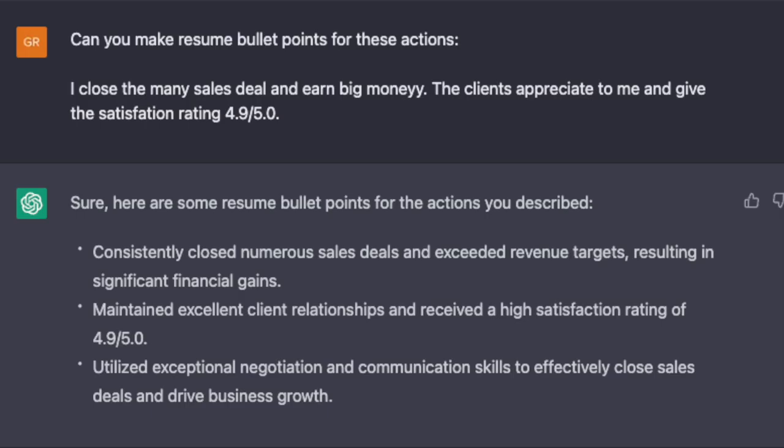Here's an example proving how this works. I asked 'Can you make resume bullet points for these actions?' and then intentionally wrote with mistakes. I said: 'I closed the many sales deal and earned big money. The clients appreciate to me and give the satisfaction rating 4.9 out of 5.' There are mistakes there, but the three bullet points it produced are perfect: 'Consistently closed numerous sales deals and exceeded revenue targets resulting in significant financial gains.' 'Maintained excellent client relationships and received a high satisfaction rating of 4.9 out of 5.0.' And 'Utilized exceptional negotiation and communication skills to effectively close sales deals and drive business growth.' So this can be a great starting point for your resume — the points are organized and written correctly.